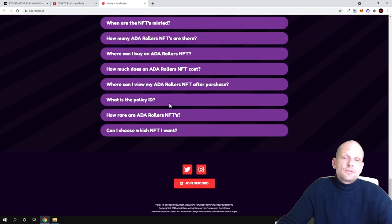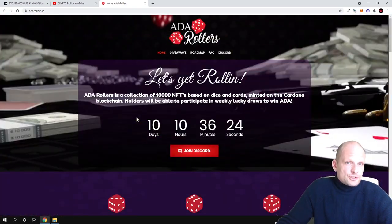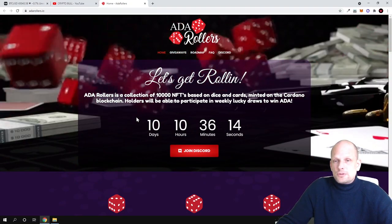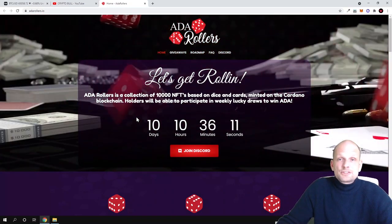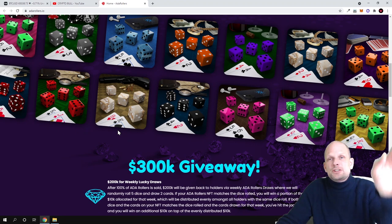I found this project interesting. This is the first project on the ADA blockchain I have ever reviewed, and I hope you found this video useful. If you did, leave a like, share this video, subscribe to my channel if you are new, and see you in the next one.